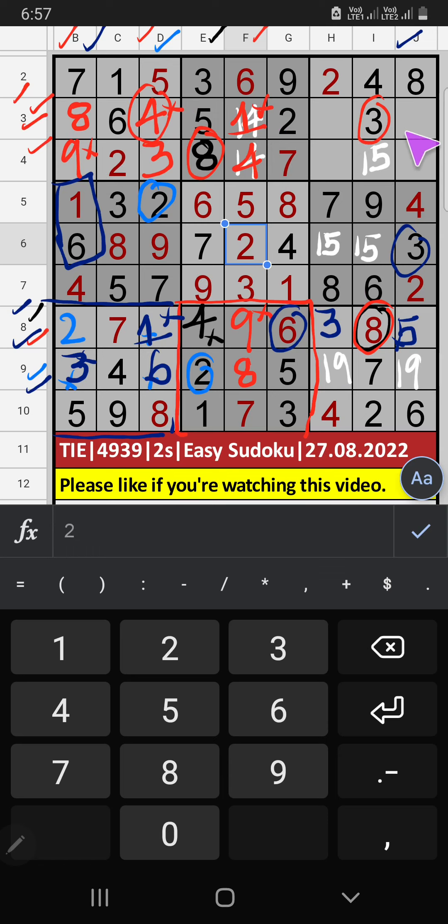Third row: two numbers are remaining — seven and nine. In column H, we already have seven, so seven can't come in this cell — seven is confirmed here. Then nine is here. Column H: we have nine, so nine can't come in this cell — nine is confirmed here. Then one is here. Column H: we have one, so one can't come in this cell — one is confirmed here. Then five is here. Column I: only one number is remaining — five. Five is confirmed here.